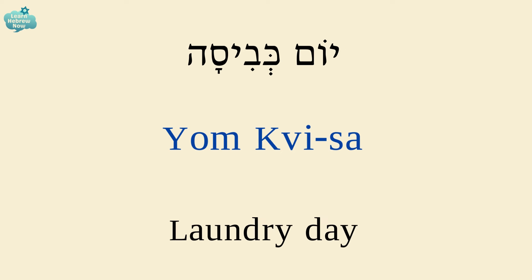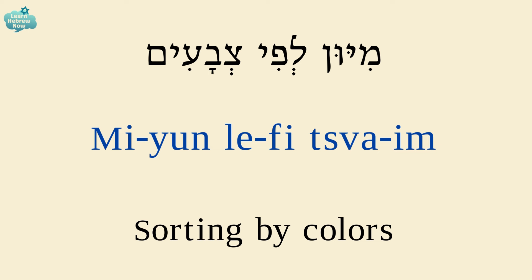Laundry day is יום כביסה. יום — day; כביסה — laundry. Sorting by colors is מיון לפי צבעים. מיון — sorting; לפי — by; צבעים — colors.